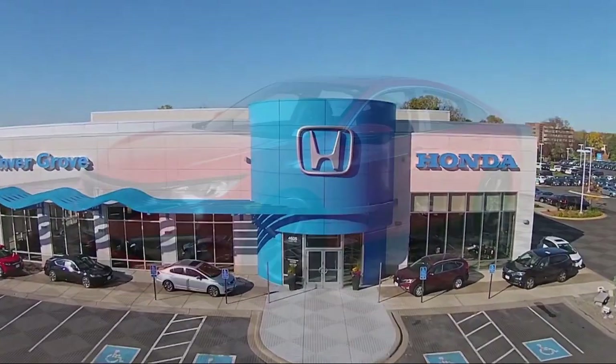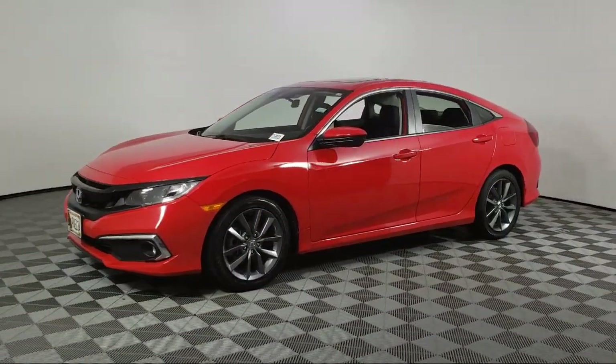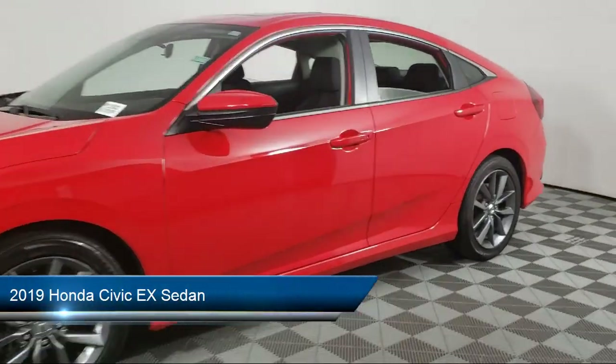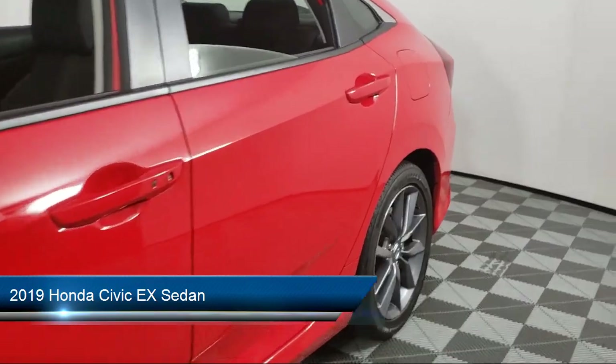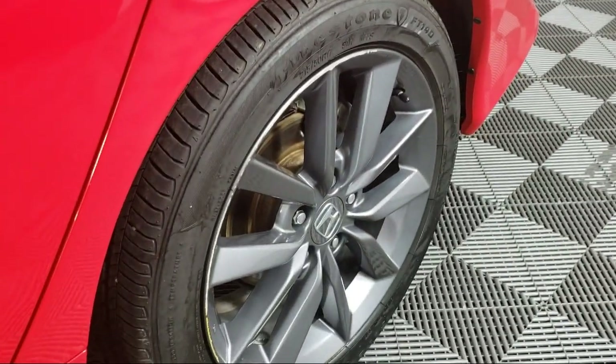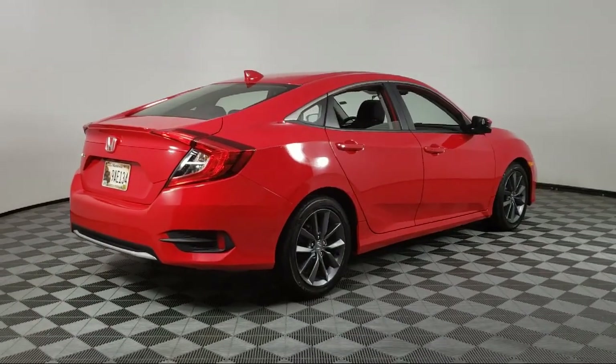Welcome to Invergrove Honda, and here's a look at another one of our great vehicles for sale. It comes equipped with heated front seats, rear view camera, auto high beam headlamp control, keyless entry, heated door mirrors, and Apple CarPlay and Android Auto.